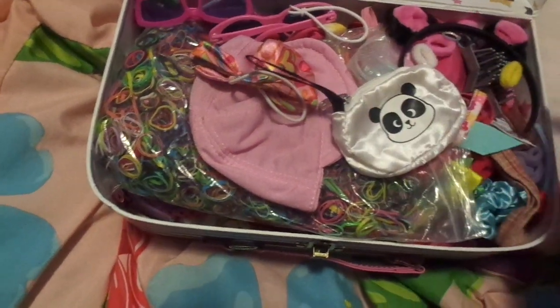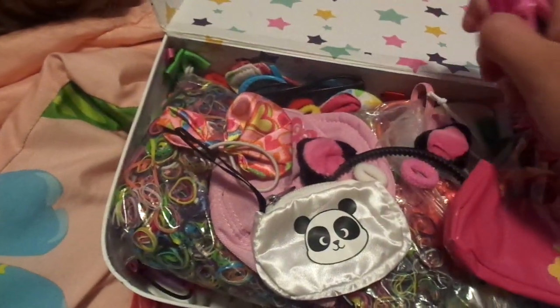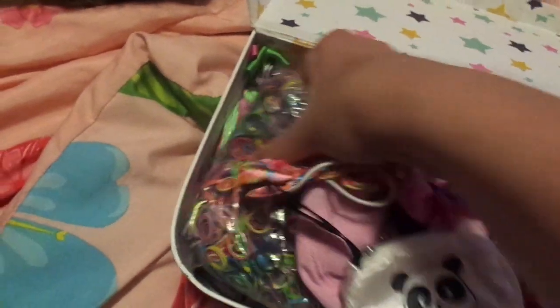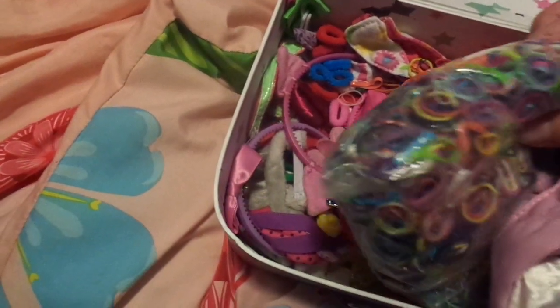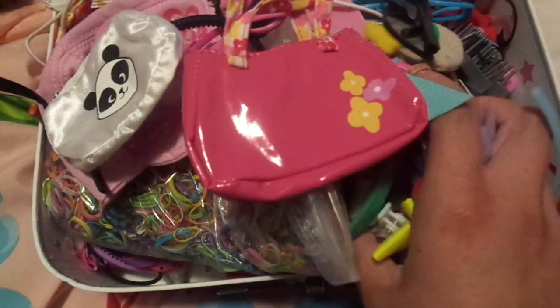And in this little box I keep American Girl hair ties, hats, purses, hair brushes, ribbons, sunglasses, glasses — I have a lot of glasses — hair extensions, and ribbons. I keep them all in this little box because I don't want to lose anything.